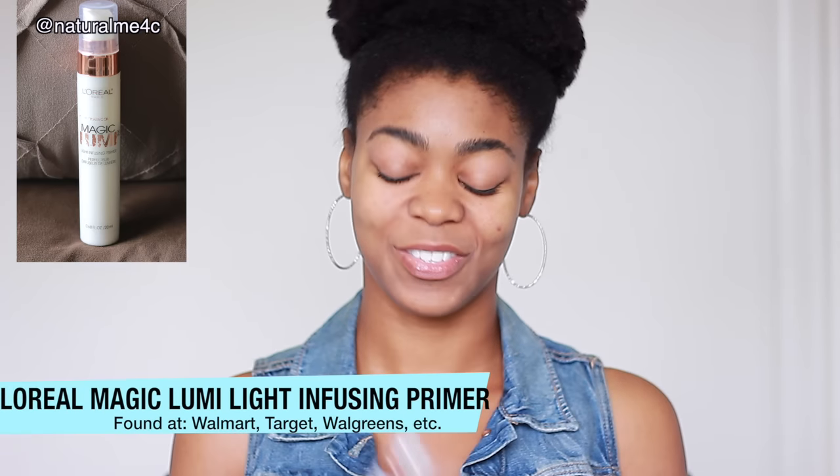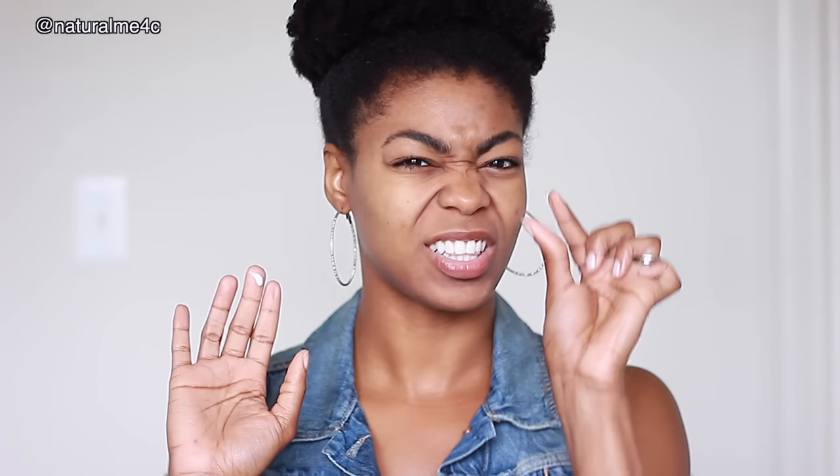Up next, I'm grabbing my Magic Lumi Light Infusing Primer from L'Oreal. Like I mentioned in my March faves, this stuff adds an amazing pearlescent light to my skin. I don't know how they did this, but it's like a radiant orb of pearl. So I just add a little bit of this in the areas I want to highlight.